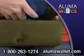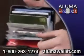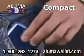I can't believe how much it holds — every credit card that I have, receipts, money — it's amazing. It's so practical. It keeps all my cards organized. Everything is very easy to get to. Aluma Wallet is the perfect wallet for men and for women, and its compact size fits into any pocket or purse.